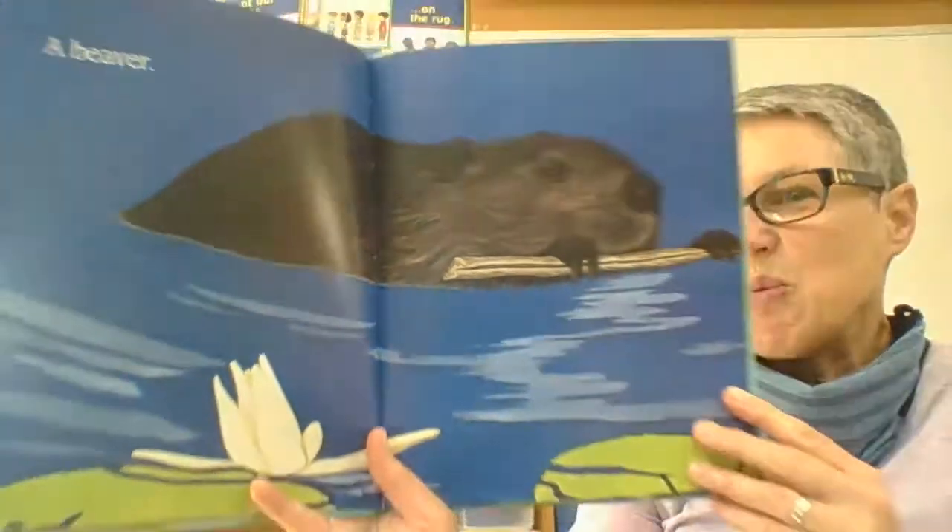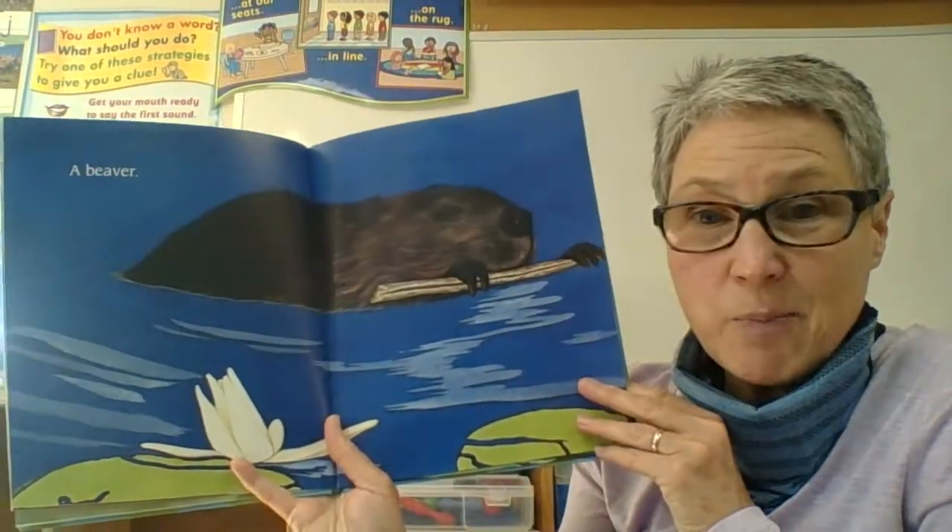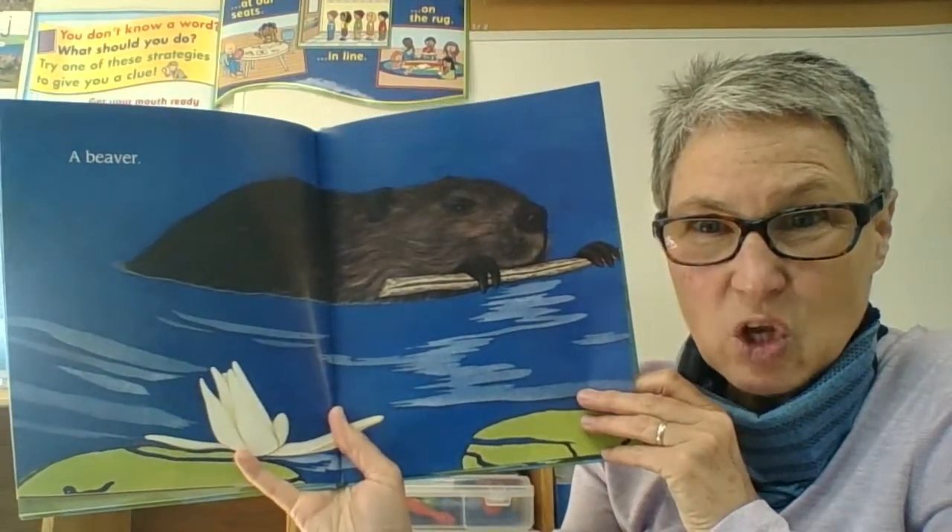So that branch and mud pile could be the start of a dam, or it could be the beaver's lodge — their home.